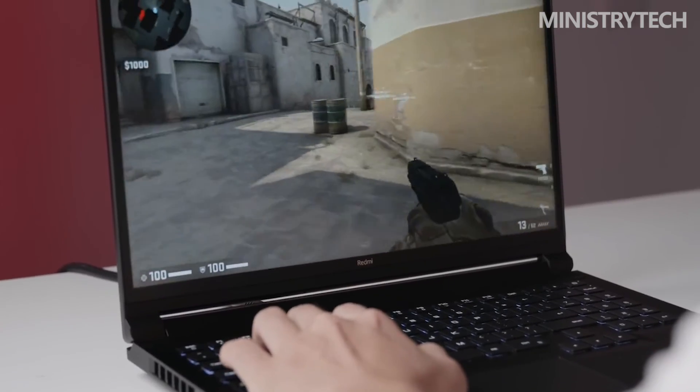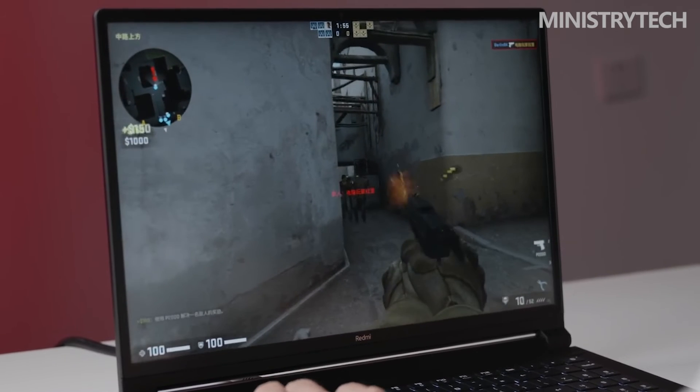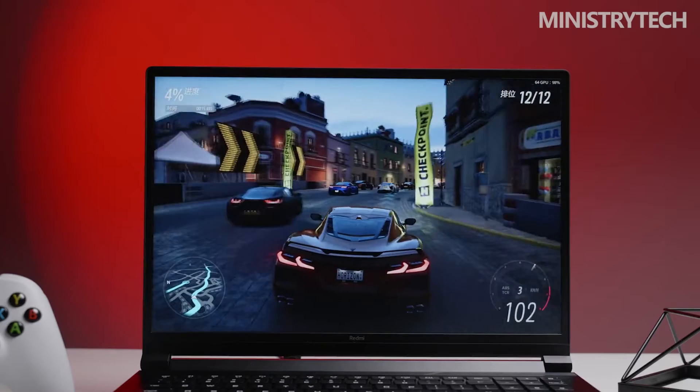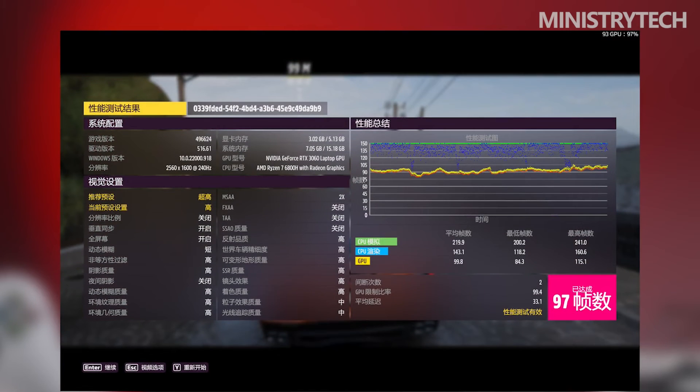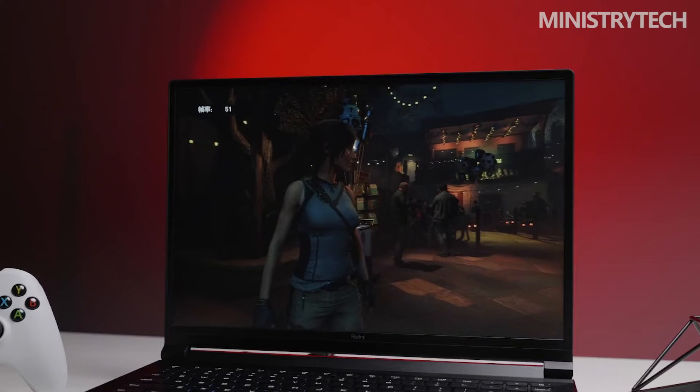The AMD Ryzen R7 6800H processor's base clock on the Redmi G Pro is 3.2GHz, matching the official default specification. It has 16GB of DDR5-4800 memory installed with four active channels and a CL value of 40. In the stability test, the AMD R7 6800H can sprint to over 80W in under a minute, while the GPU reaches 130W, for a combined peak output exceeding 210W. The GPU benefits from more cooling capacity as the CPU's high power phase is brief, dropping back to roughly 45W in under a minute, giving a combined power of about 175W — 5W above the official nominal rating.